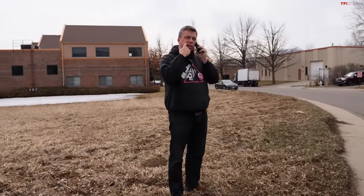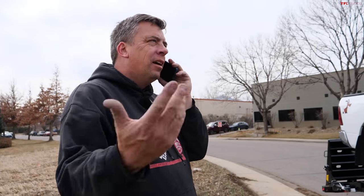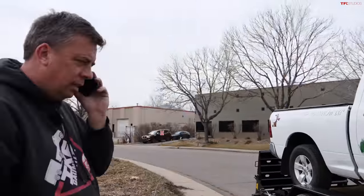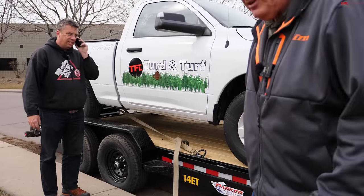We can come by in about an hour and swap trailers. Okay, let's do that. Change of plan — we are going to do this video, but unfortunately not today. The trailer is just too short. Let me show you the problem.